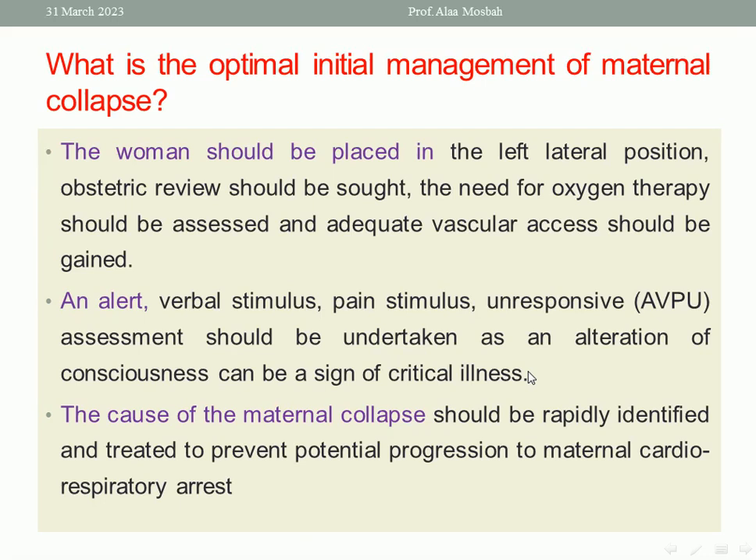The woman should be placed in the left lateral position. Obstetric review should be sought. The need for oxygen therapy should be assessed, and adequate vascular access should be gained. An AVPU assessment — alert, verbal stimulus, pain stimulus, unresponsiveness — should be undertaken, as alteration of consciousness can be a sign of critical illness. The cause of maternal collapse should be rapidly identified and treated to prevent potential progression to maternal cardiorespiratory arrest.